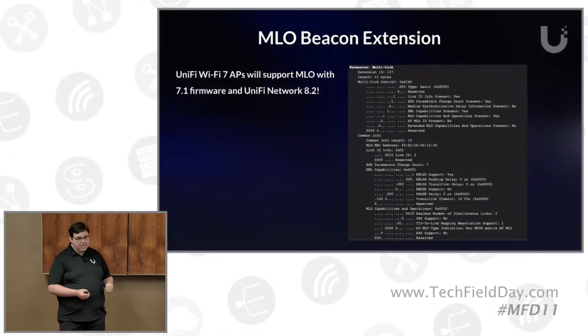For everybody at home, your Wi-Fi 7 APs are getting the MLO upgrade with 7.1 firmware and Network 8.2. You can start playing with it with all of your supported clients. I've been playing around with Linux 6.10, which is going to introduce the mainline changes for the Intel BE200 card. I compiled a very early version of it and it works pretty well. We're excited to start iterating on this and working with more and more manufacturers.